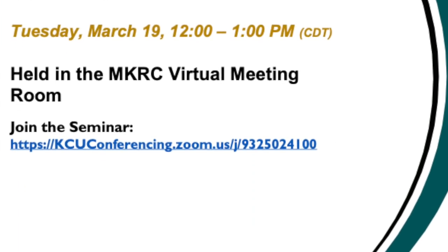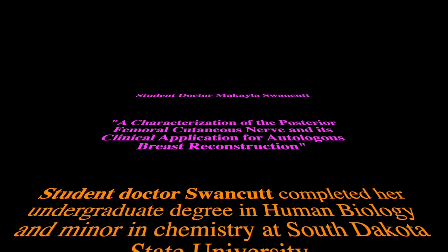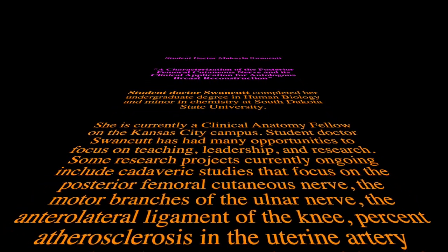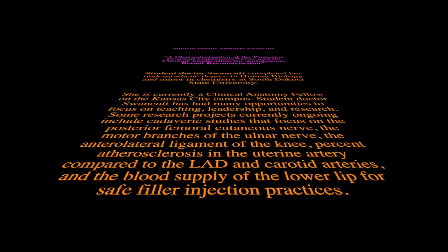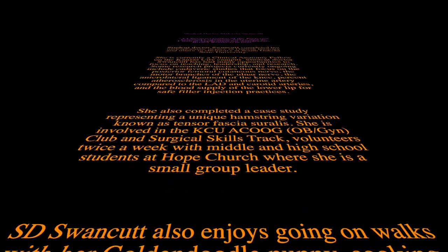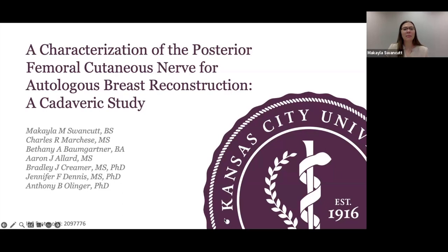Thank you. All right, everyone. Today I'm going to be presenting a cadaveric study, which is a characterization of the posterior femoral cutaneous nerve, and we are looking at its clinical application for autologous breast reconstruction. I had a wonderful team of research assistants as well as some stellar faculty to guide me through this process.